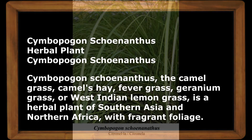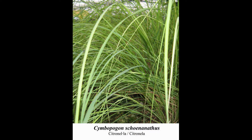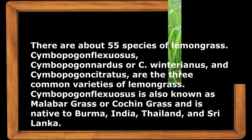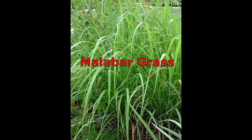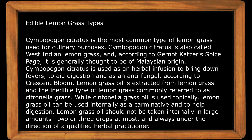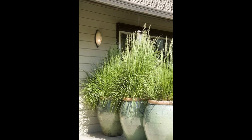Cymbopogon nardus with fragrant foliage. As mentioned, there are about 55 species of lemongrass. Cymbopogon nardus and Cymbopogon winterianus are the three common varieties of lemongrass used for citronella oil. Cymbopogon flexosus, also known as Malabar grass or cochin grass, is native to Burma, India, Thailand, and Sri Lanka. Notably, not all lemongrass are edible or can be used for food.